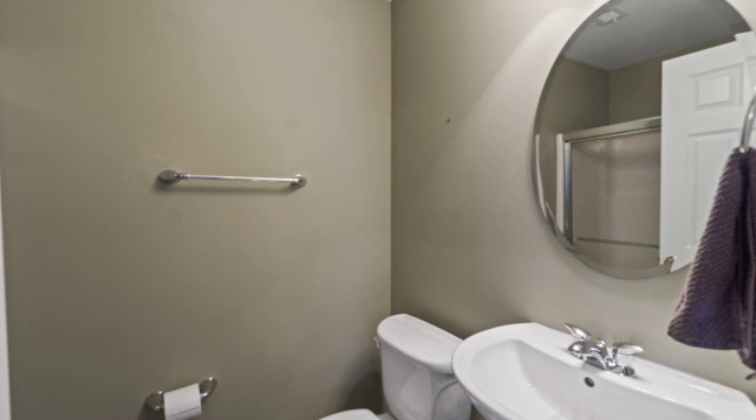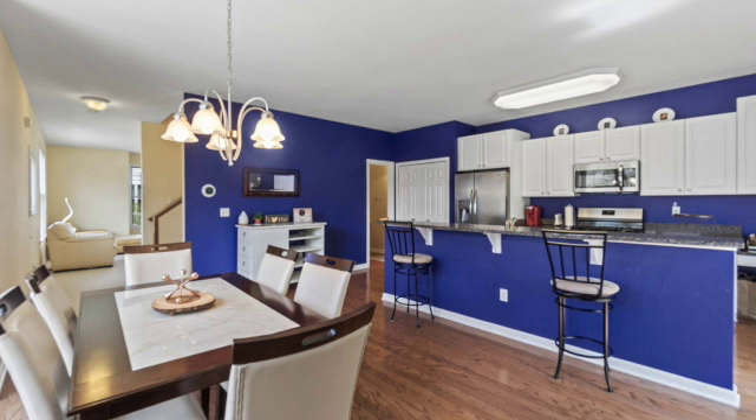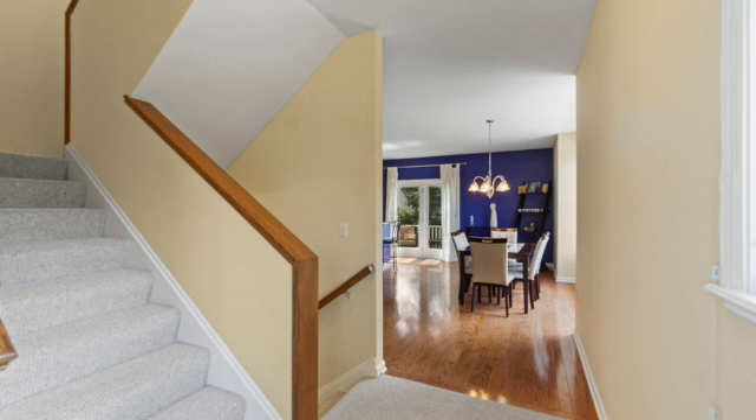The second floor level of the townhome has a nice, sunny open floor plan with a white kitchen and new stainless steel appliances, wood floors, and several upgrades differentiating it from the other townhomes in the Courtyards of Severance. Granite counters, a powder room off the kitchen, and your own private deck off the kitchen as well.